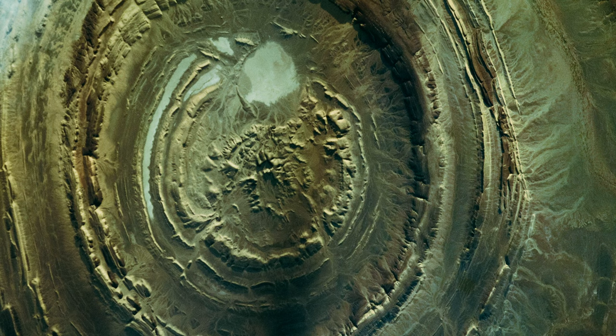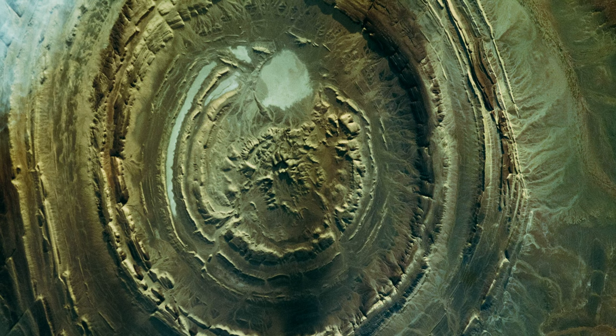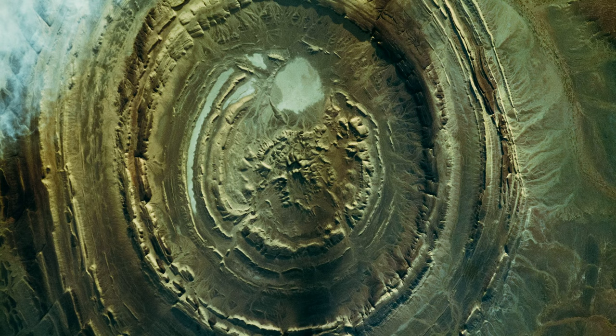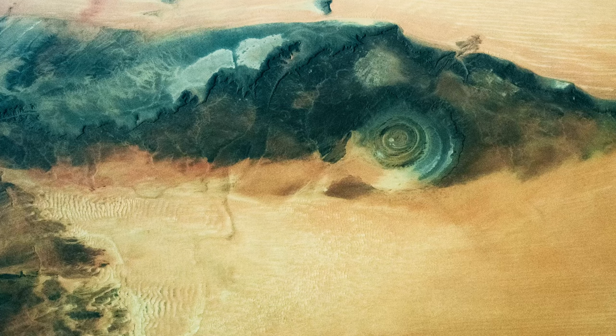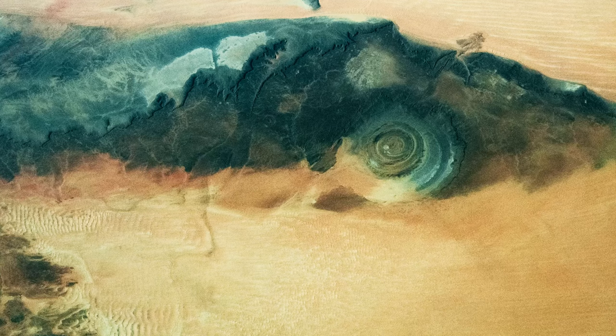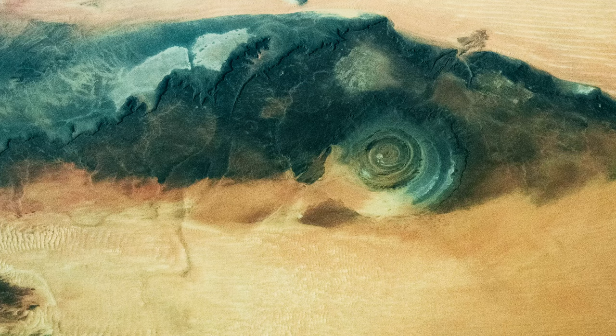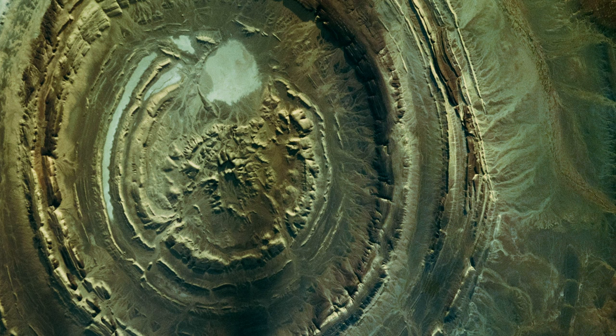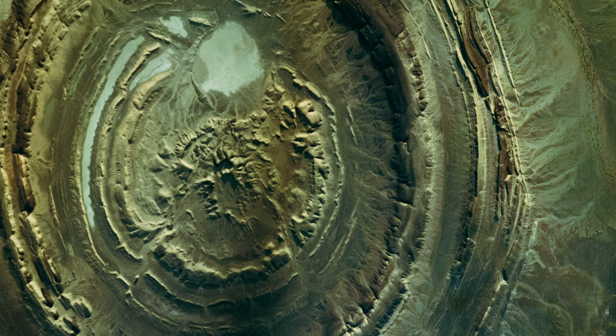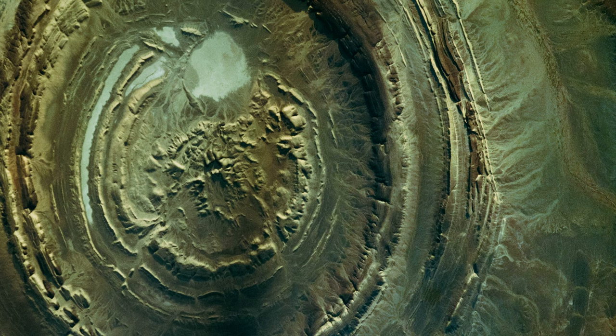The Eye of the Sahara, also known as the Richat Structure, is the most unusual geological formation in the Sahara Desert. The structure is dome-like, with multiple sedimentary rocks forming an elliptical shape. Also referred to as Guelb-er-Richat, it is located in west-central Mauritania and is 40 kilometers in diameter — viewing it from space reveals one of the world's most beautiful sights. First popularized in the 1930s, many theories have been put forward to explain its formation. A popular theory was meteor impact, but evidence suggests instead that hydrothermal waters formed the dome-like structure.